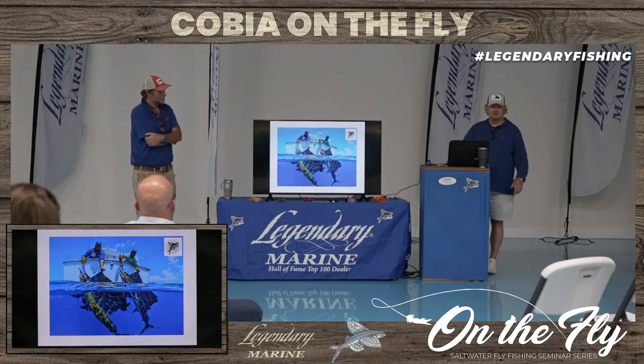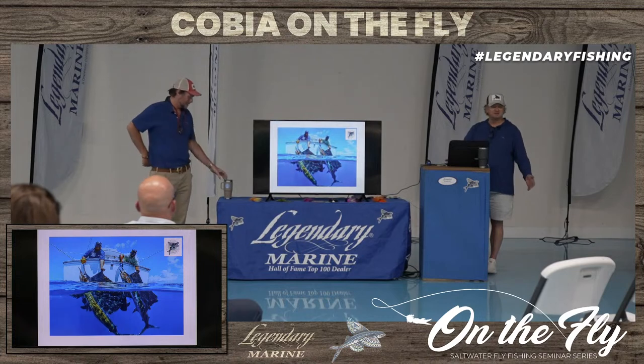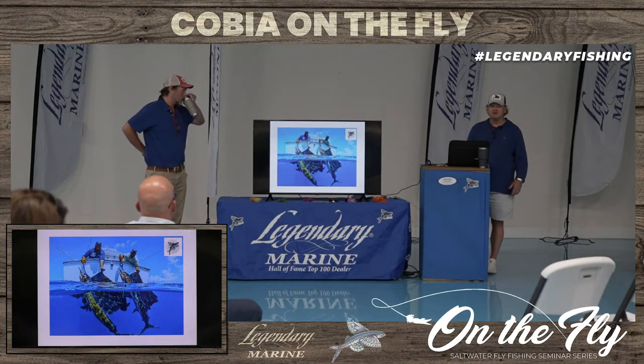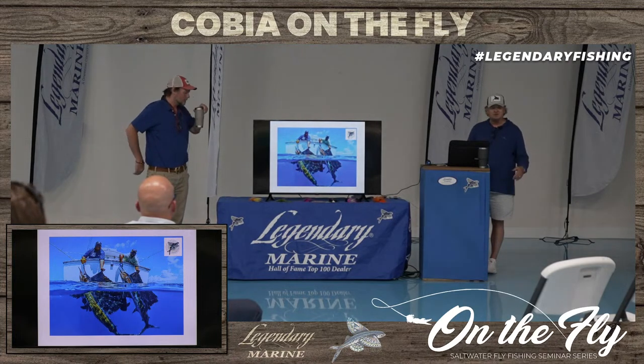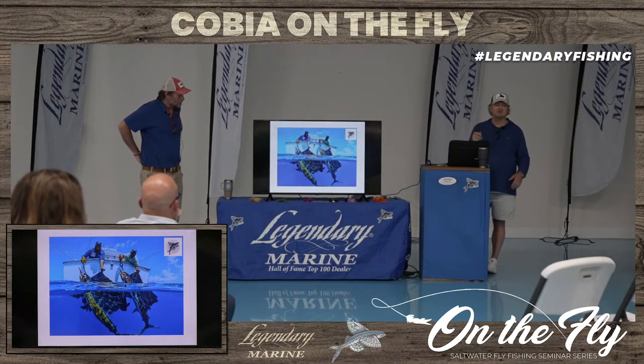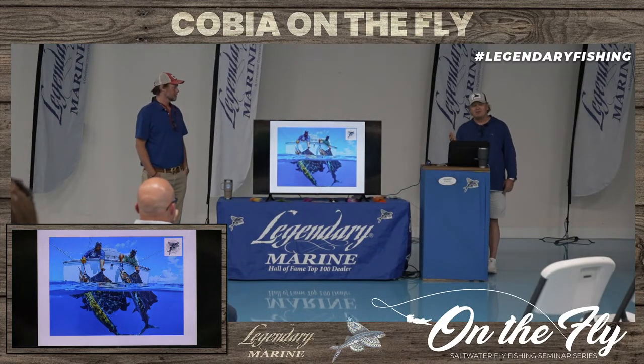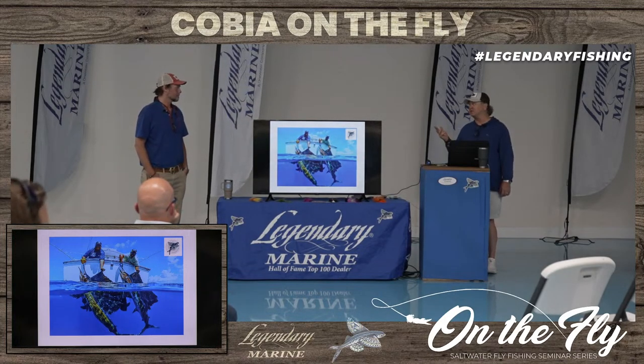Even sailfish — they'll hit a fly, but a lot of fish you've got to tease in. Just like with sailfish, you tease those fish in, and then it's a bait and switch — you pull that bait out of the water without a hook and get that fly out in front of it when it's up close to the boat. That's a common practice, and even a practice done with cobia. We'll talk more about that in just a moment.